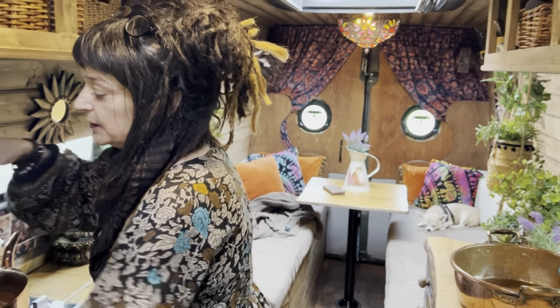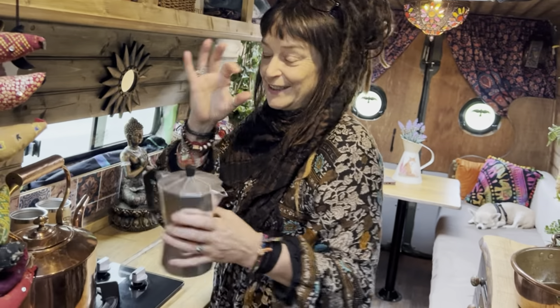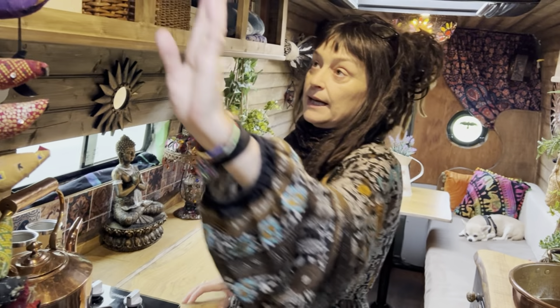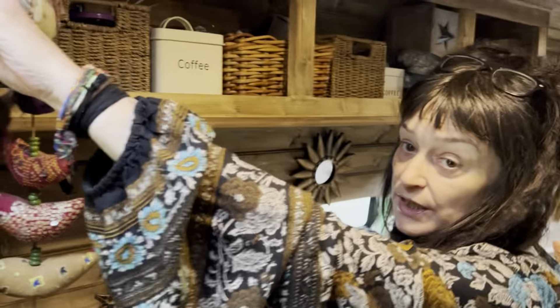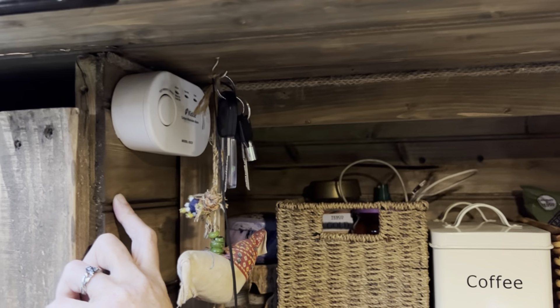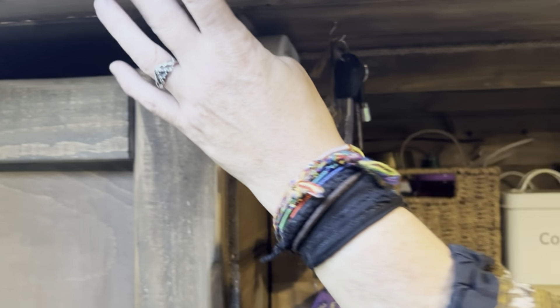We do have one of those coffee things that every van lifer seems to have, but I think we've used it a couple of times. There is a carbon monoxide alarm system — if you haven't got one you really should have one. And then obviously our fan.